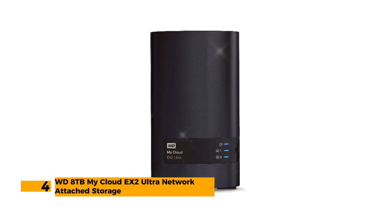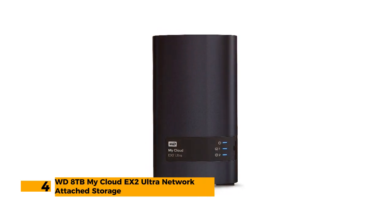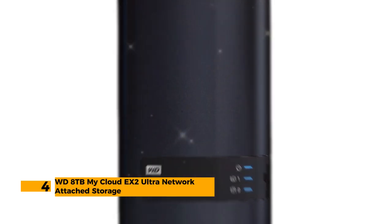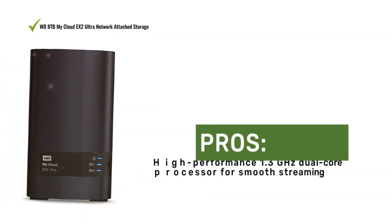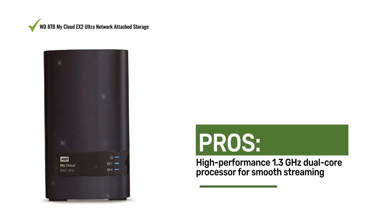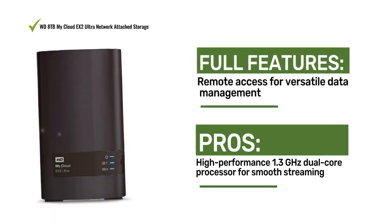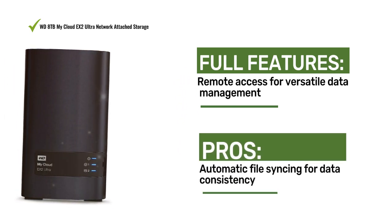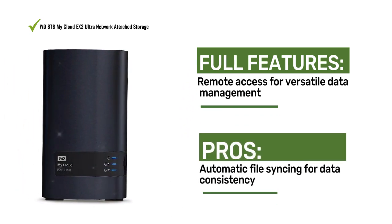Number 4: WD 8TB My Cloud X2 Ultra Network Attached Storage. The WD My Cloud X2 Ultra offers centralized network storage. With a high-performance 1.3GHz dual-core processor, its smooth streaming, automatic file syncing, and remote access make it a reliable solution for data management.